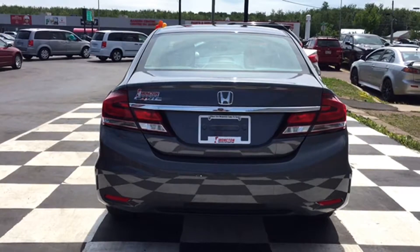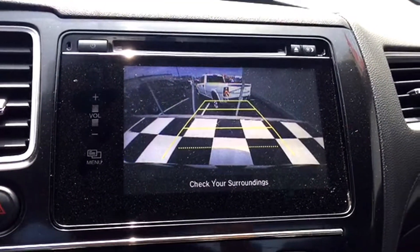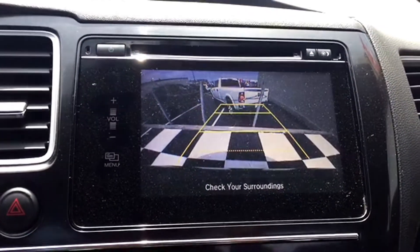The trunk houses your backup camera, which is a lifesaver in a busy parking lot. Here's how it works: throw the Honda Civic into reverse and an image will appear on your touchscreen display in real time with on-screen grid lines for proximity. Those grid lines will turn when you turn the wheel so you can predict which way your back end will turn.